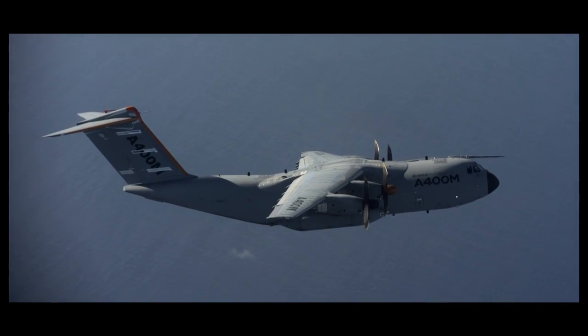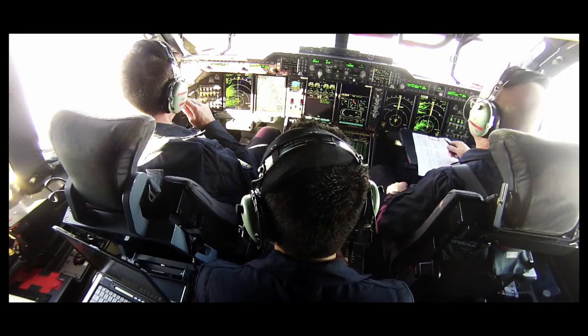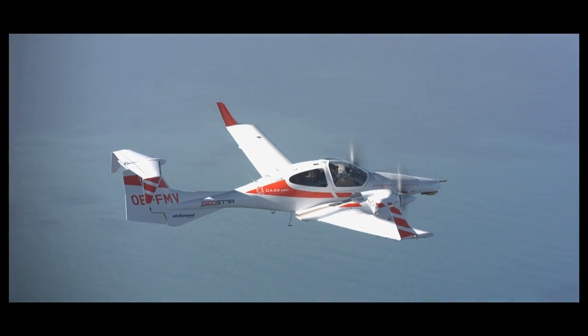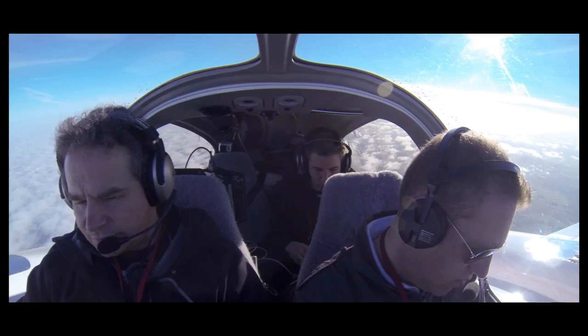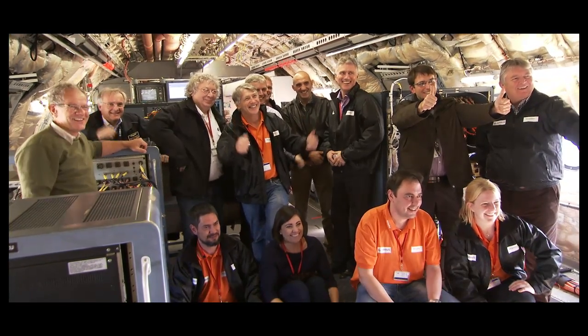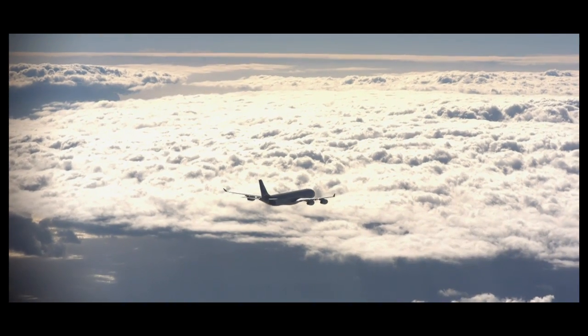Over and above this test flight — a global first — and the resources deployed by Airbus to make it possible, the results of the readings should open up new prospects for air navigation, with the aim that it will be possible for airlines to continue operating their fleets in regions subject to high volcanic activity.